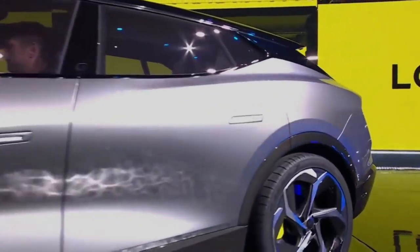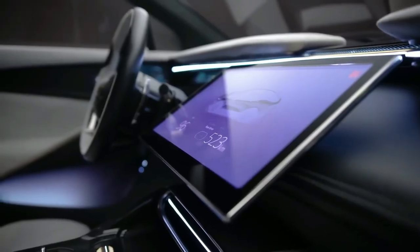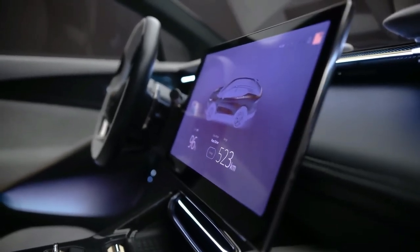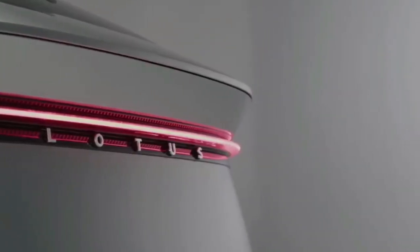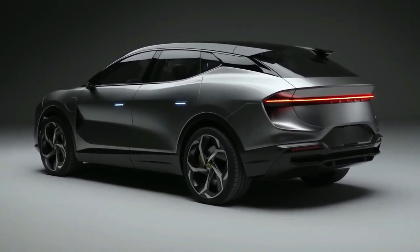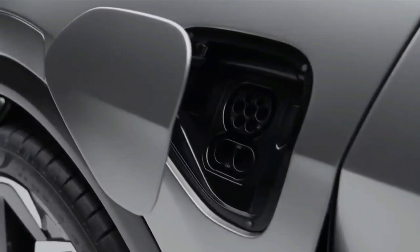A set of 23-inch light alloy wheels completes the car's high-performance look. The Eletre is the company's first model built on the new high-end EPA architecture platform, which includes a battery pack with a capacity of more than 100 kilowatt-hours and two electric motors that drive all four wheels.